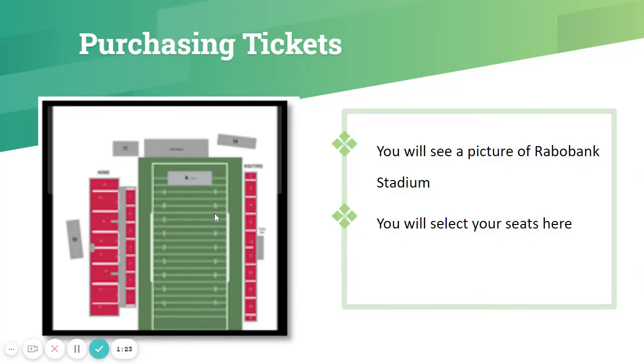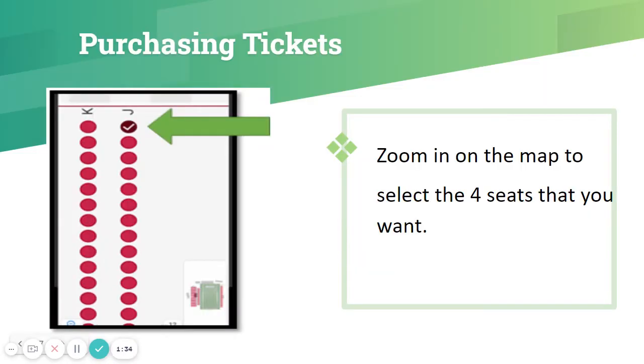Once you've entered the access code, you will see a map of Rabobank Stadium showing all the bleachers. This is where you will select your seats. You'll zoom in and be able to select the four seats in the rows that you want. We will be having the students walk by both sides of the bleachers, so you will be able to see your child from there.